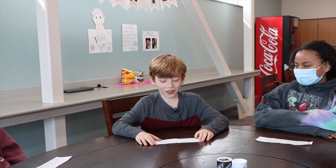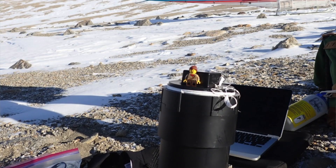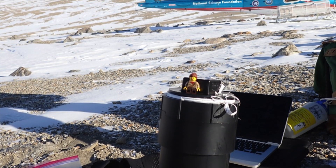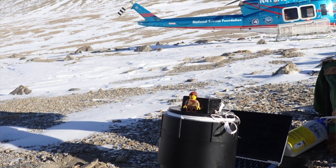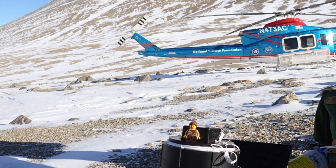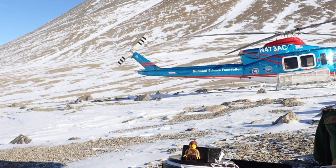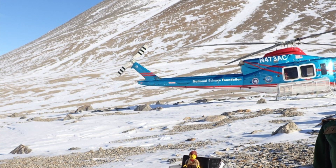Amelia is in a valley called Garwood Valley, where the scientists sample soils at different elevations — low, middle, and high. In the background is the helicopter used to get to these remote areas. She is sitting on a PVC pipe that contains a sensor recording soil temperature data throughout the year. The ground can get as cold as negative 30 degrees Fahrenheit during the winter months.